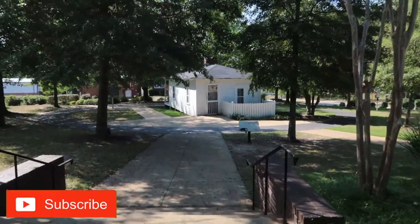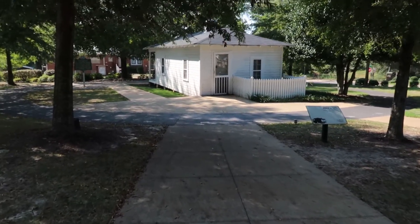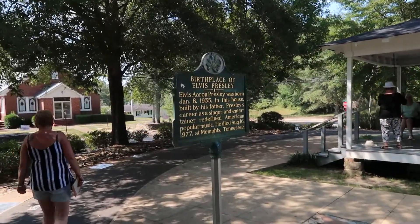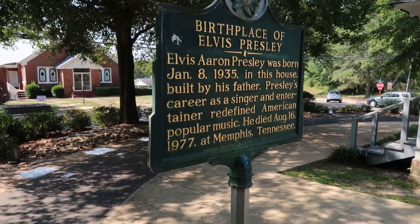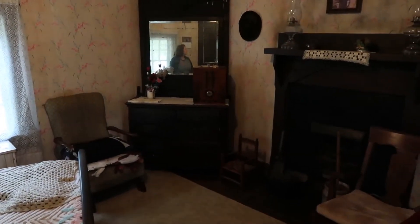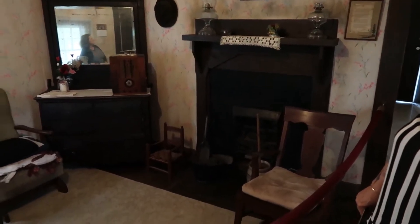It was here on January 8th, 1935, at twenty-five to five in the early hours of the morning, that Elvis Aaron Presley was born in this very house. Here's the historical marker outside: Elvis Aaron Presley was born January 8th, 1935, in this house built by his father. Presley's career as a singer and entertainer redefined American popular music. He died August 16th, 1977, in Memphis, Tennessee. Welcome — this is the birthplace of Elvis Presley. Elvis was born right here in this room in 1935, at 4:35 in the morning on January 8th.